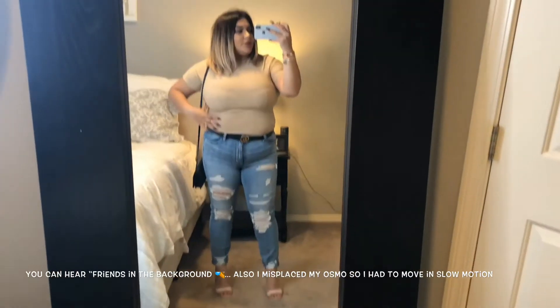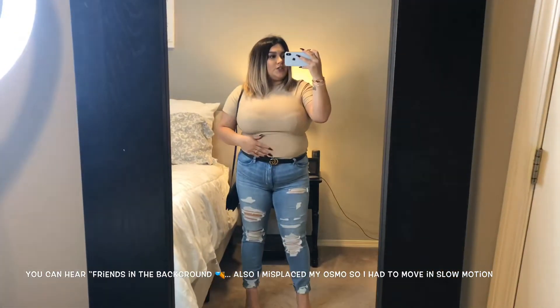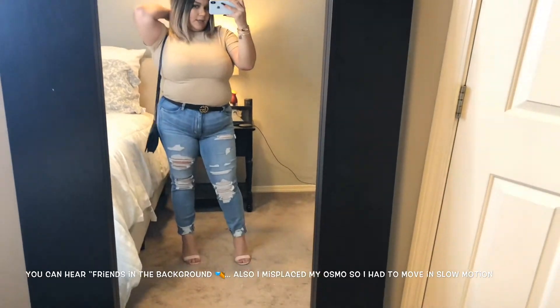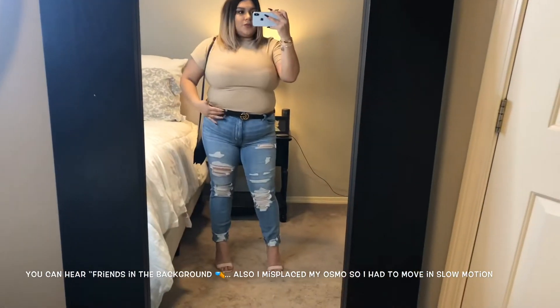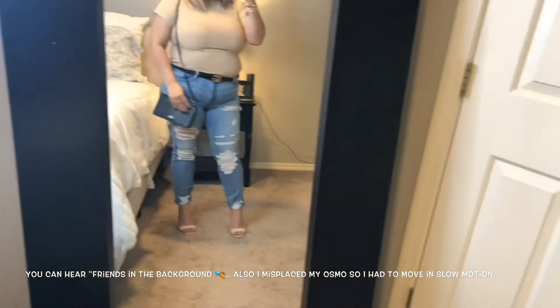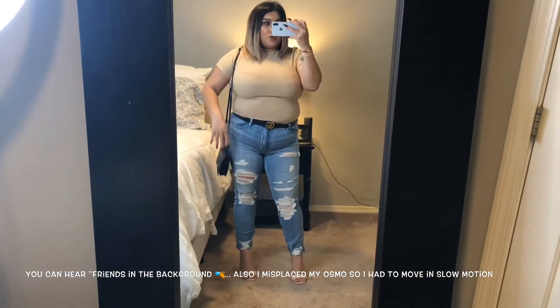Okay guys, this is the first top — that bodysuit. I went ahead and decided to go with a black belt with a gold accent and a black crossbody with also a gold accent.